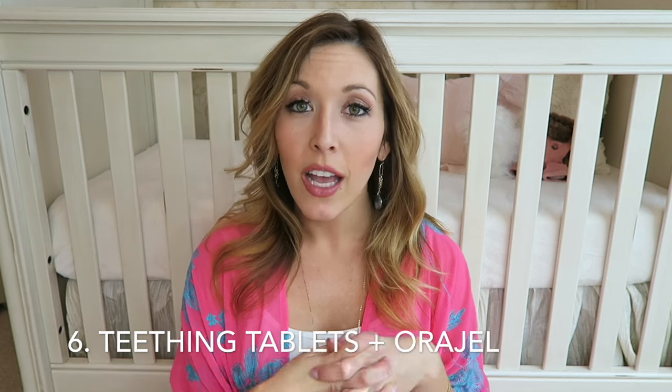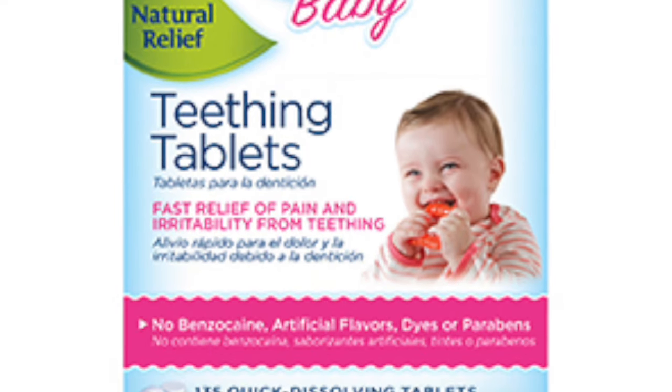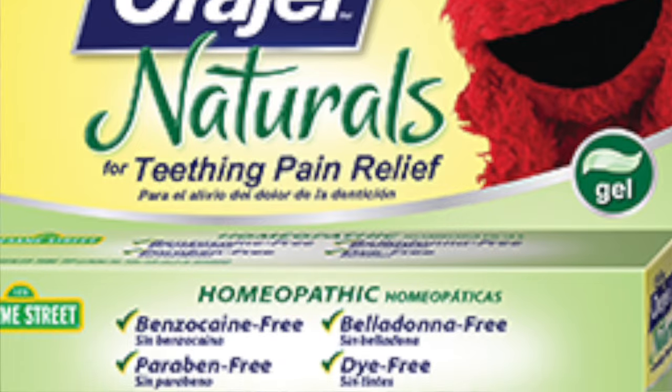My number six product for the three to six month mark is teething tablets or baby oral gel. Around this time is generally when little ones start to get their first teeth in. Landon got his really early and he did not like teethers, putting cold things in his mouth, or really putting anything in his mouth besides the breast. But his cries would instantly sound relieved if we put a little bit of oral gel where we could see the tooth was going to be sprouting, or we'd give him the Hyland's teething tablets.